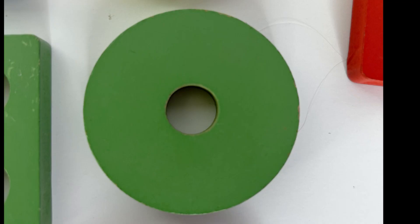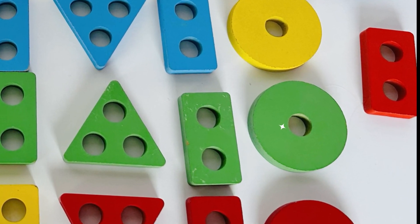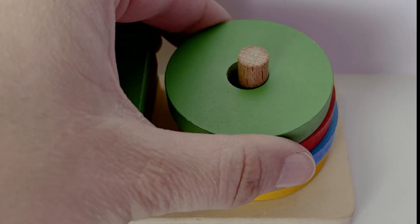Color green — we need to find a green circle. Remember the shape? Where could it be? Look closely — a green circle. You found it! Nice finding. Let's get it back onto our puzzle, and now we have four circles.